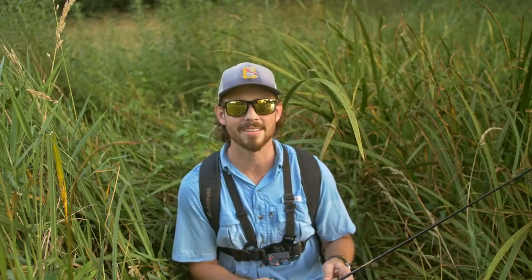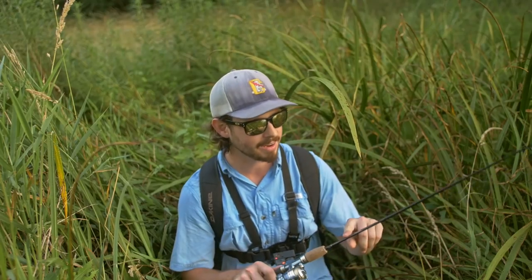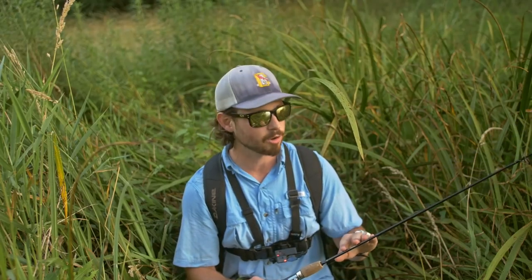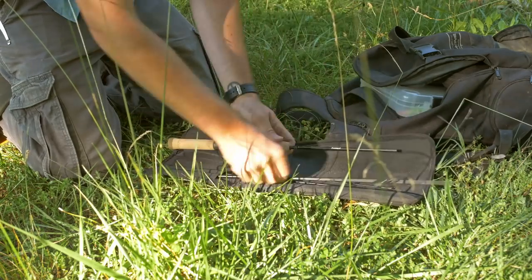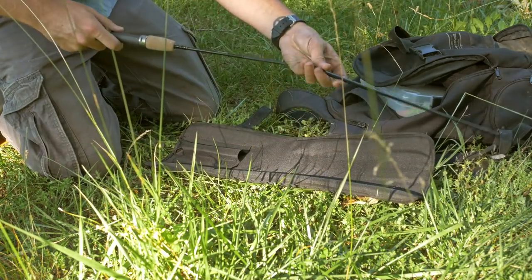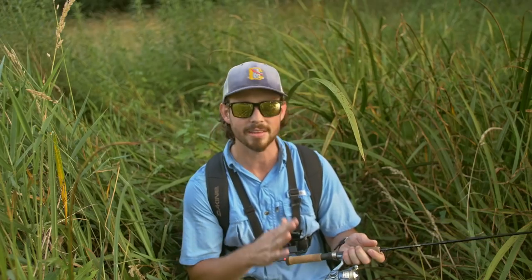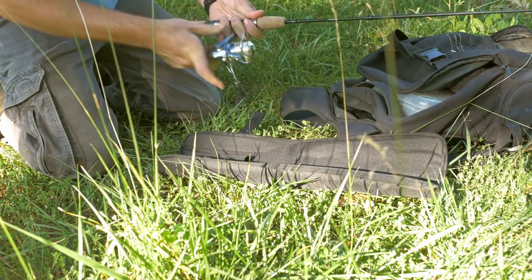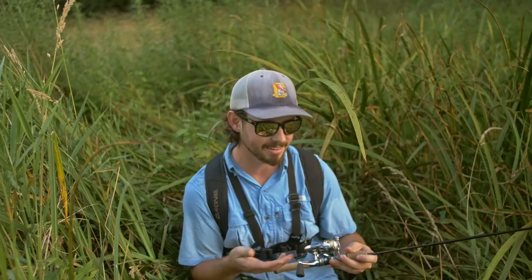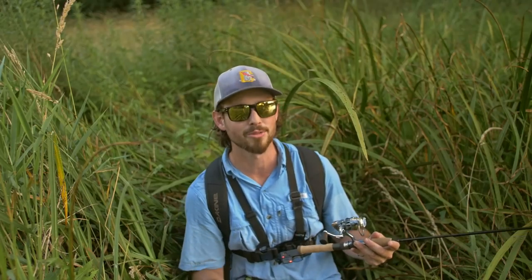Okay guys, I thought I'd go over really quickly the setup that I'm using. I'm not sponsored by any of these companies, but if you guys are interested, the rod is a five foot six inch ultralight rod made by St. Croix. The cool thing about this rod is that it's actually a four piece travel rod — I brought this to Colorado the last time I went out there and had no problem bringing it on a plane, so it's a really nice little rod. On there I have a small ultralight reel spooled with two pound test fluorocarbon. If you guys are interested in any of this stuff, the links will be in the description. But I'm going to get back to fishing — hopefully catch a few more fish before it gets too dark.